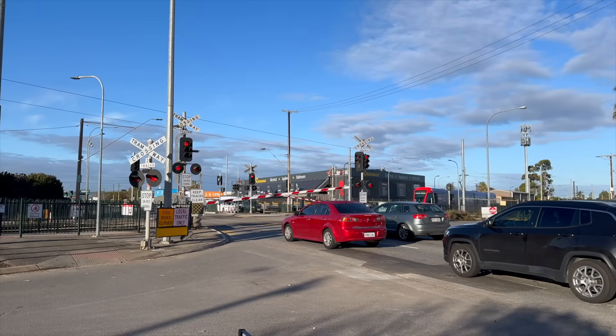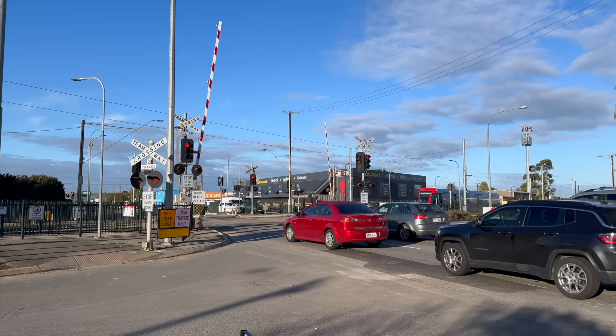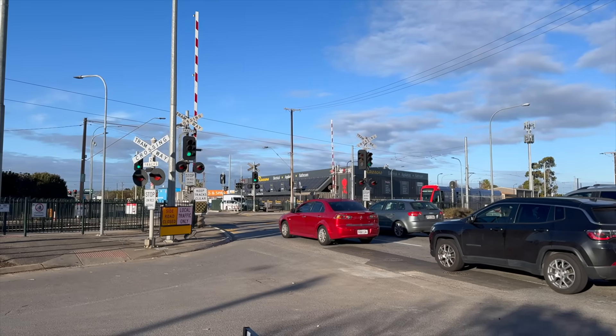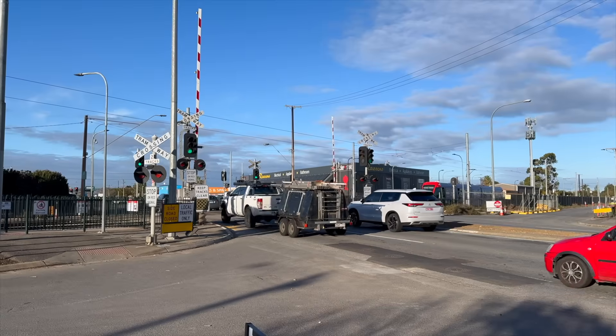A new elevated tram stop will be built over the top of Marion Road, with public open space to be constructed under the bridges between the two major roads.